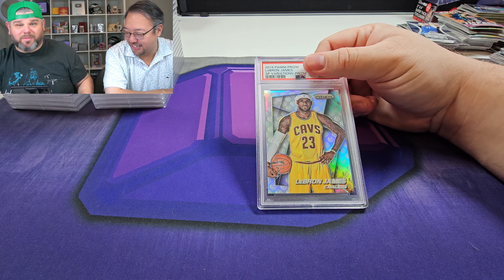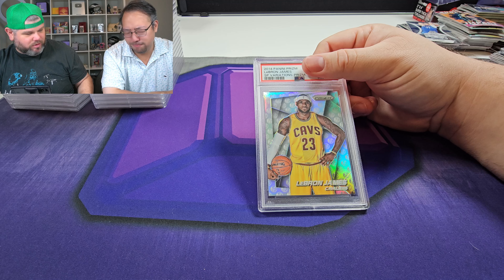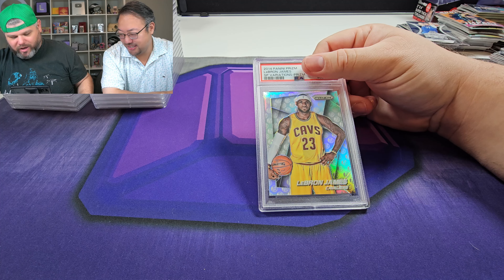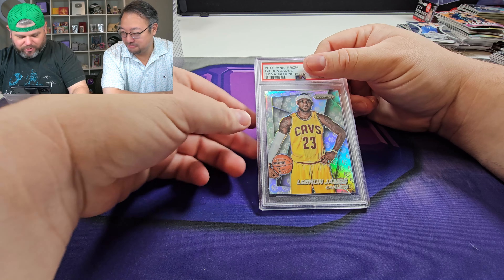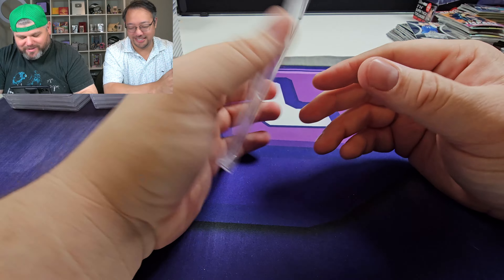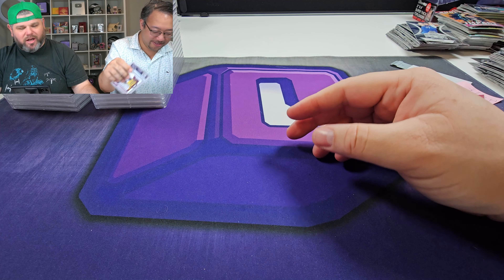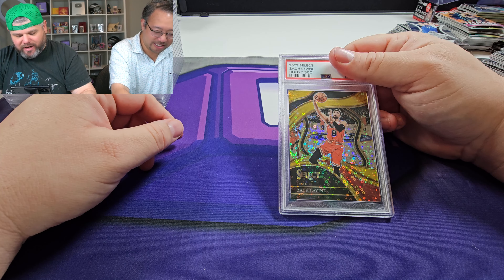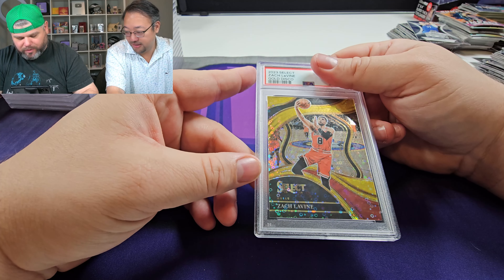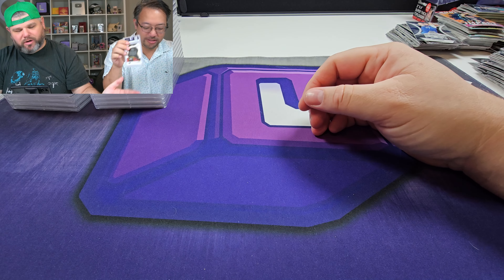I remember 2014 Prizm Basketball that we opened up for the 100K subscription celebration. LeBron James variation — I'm holding onto all my LeBron James cards right now. Got a 10! Massive, cool looking card — probably like a few hundred dollars, but it's just a cool card to have. We got Zach LaVine out of 10 — nice little gold disco from H2 Select. It got a nine. A lot of nines this trip.